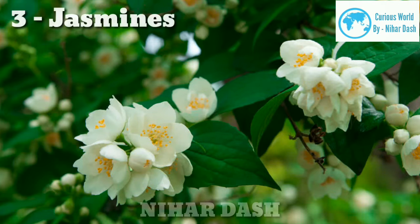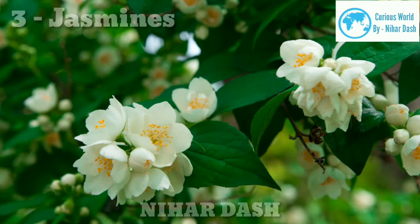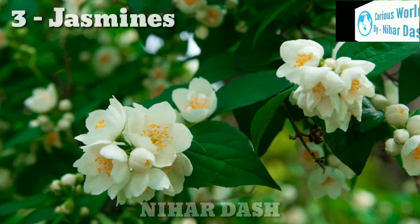Number 3: Jasmines. The most fragrant flowers that you can grow in your home garden are jasmines. There are so many extremely popular species of jasmines like Jai, Juhi, Bella, Mogara, Chameli, etc. Most of them are perennial climbers and can be grown in big sized pots.